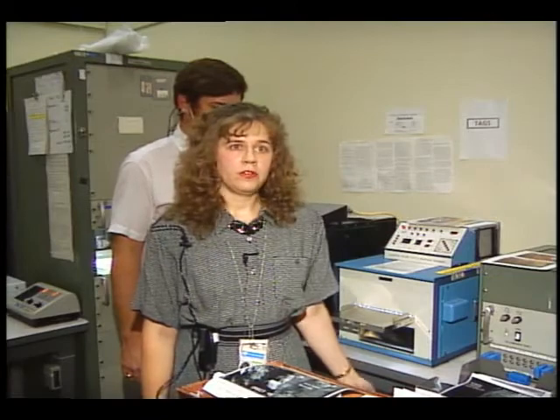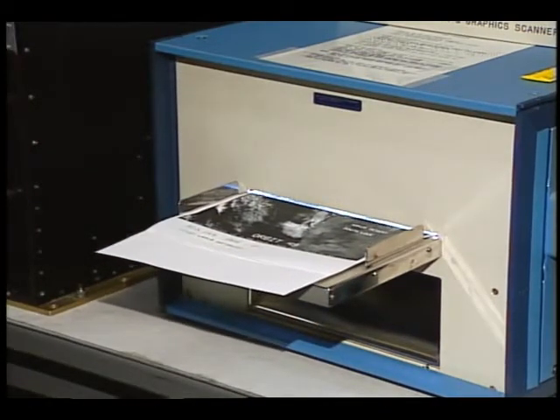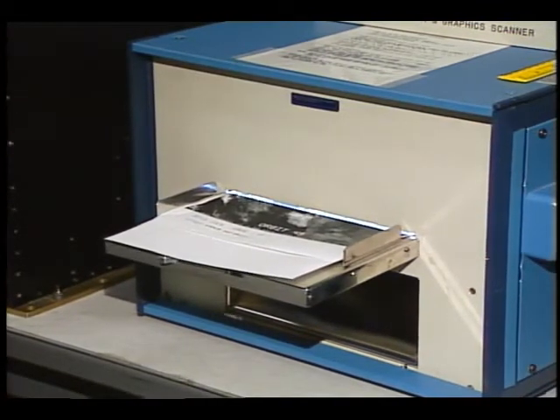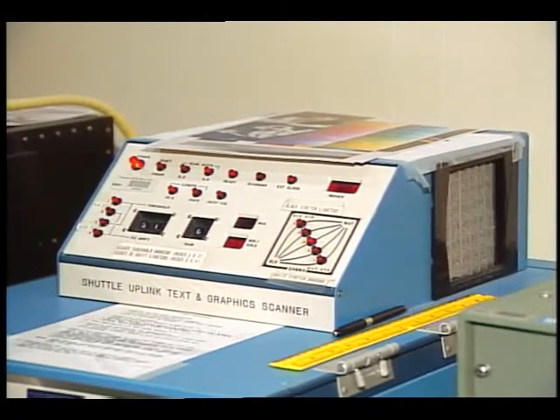On this system, we have been able to send up on this flight satellite photos and schematics to help in IFMs, or in-flight maintenance activities, for some of the experiments on board. To do this, we have the message which we feed into the system. It then takes, for a photograph, approximately five minutes from the time we feed it in until the astronauts have it on board.